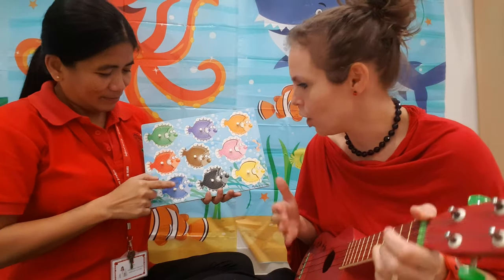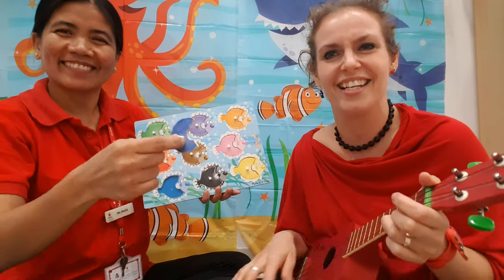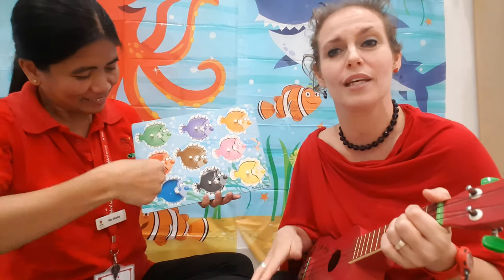How about blue? Where's the blue? One blue fish swimming by, blue fish, blue fish, swim swim swim.